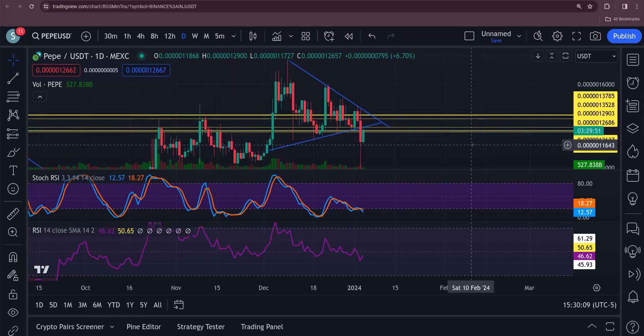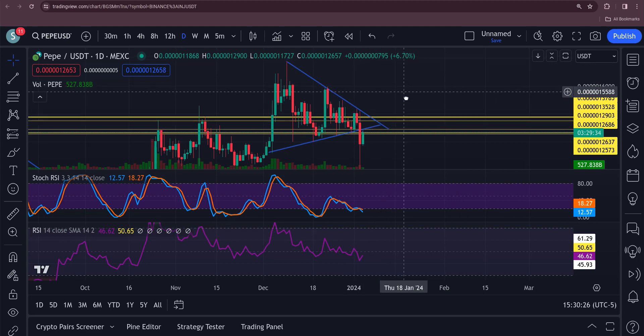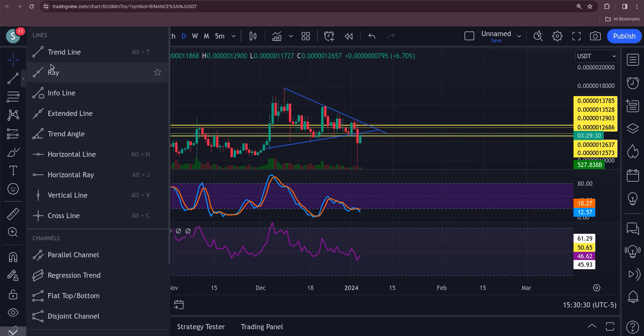Honestly, if you're not in this right now, I would wait until it got back into this wedge. Any break of 13800 up here — by that time I would imagine that should be a breakout of the upper wedge, and that would be a pretty decent move. If you measure this thing out from top to bottom it's significant.